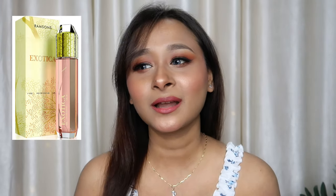Mostly people like Ramsons perfume. I have used You Are Lovely, La Opel, Exotica, and Sexy. I have reviewed a lot of perfumes before — Ramsons is my series under Rs. 100, so if you haven't seen it you can check it out. It is also very affordable, long lasting, and very projective. This video is not sponsored by Ramsons.